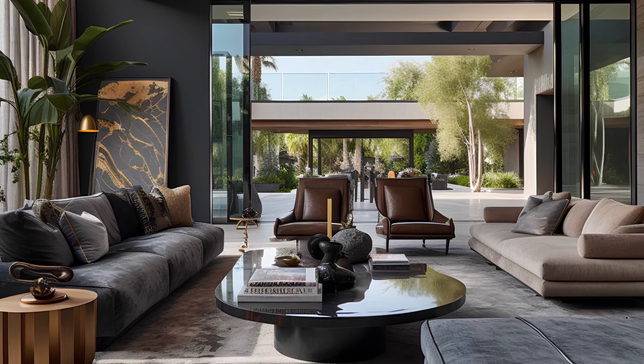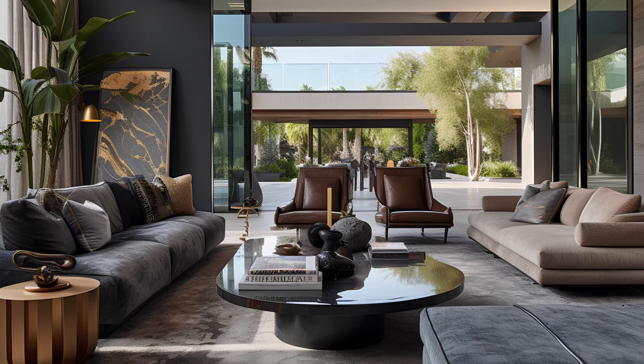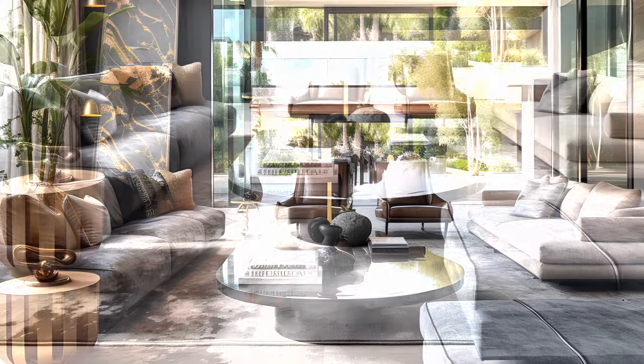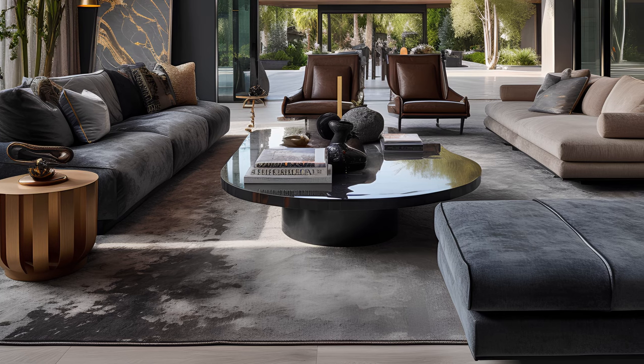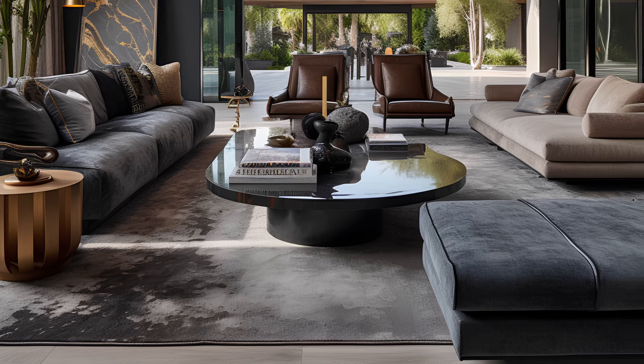Hey there, design aficionados, and welcome back to our chic corner of YouTube where luxury and lifestyle meet. In today's tour, we're peeling back the velvet curtain to reveal 12 living rooms that will have your inner decorator doing somersaults of joy.